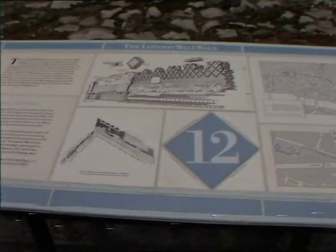A map is now available to help guide people along the one and three quarter mile route, which will take between one and two hours to complete.